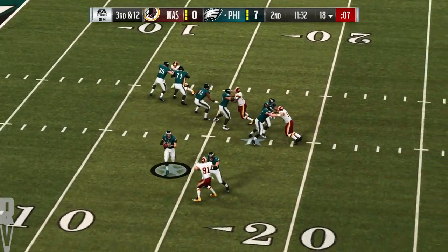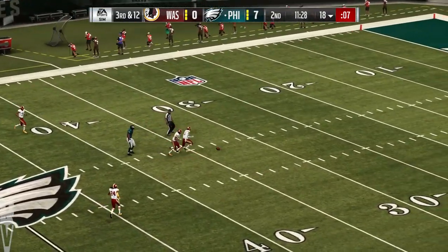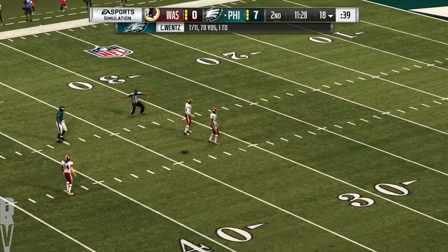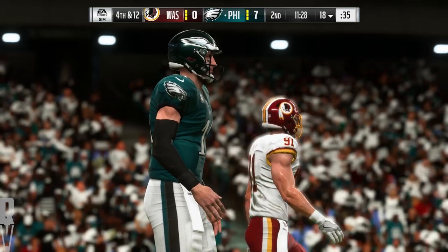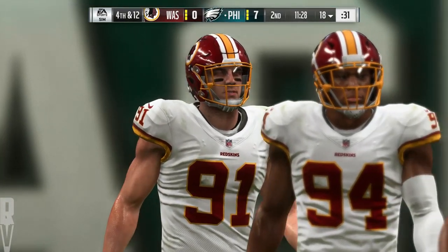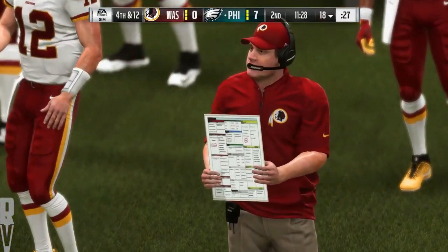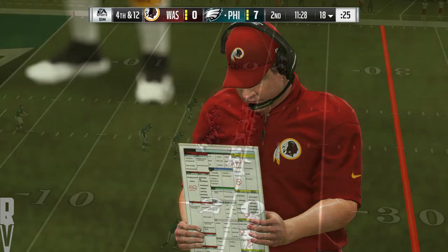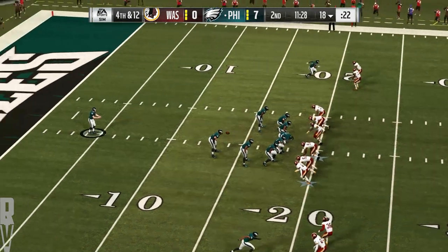Here's Wentz to throw, going to look deep for Jeffrey — and he can't quite intercept it. Zone coverage, free safety was there, couldn't come up with it, and now it's fourth down. Oh man, that was close. The opportunity to change momentum, big play right in his hands, unable to come down with it. A sigh of relief, no doubt, on offense that that fell harmlessly to the ground.